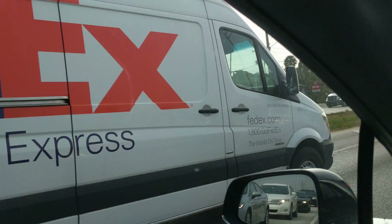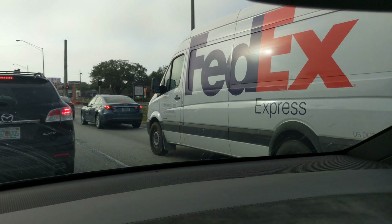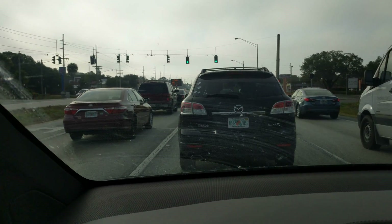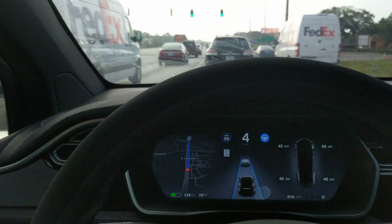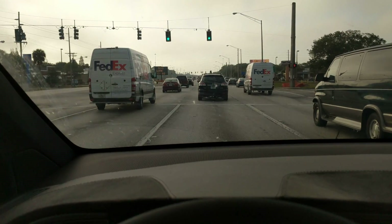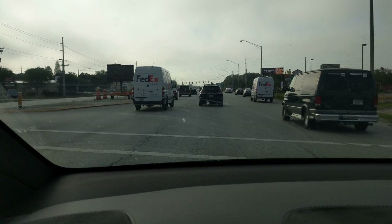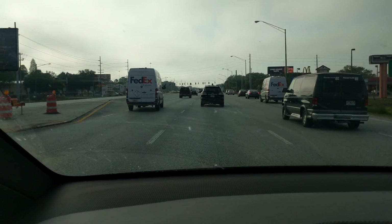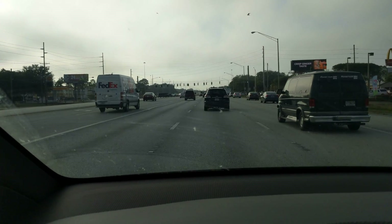That was a nice little traffic cycle. I'm surrounded by FedEx vans on both sides. Green light — we're about to hit the Supercharger. I'm going to have to change lanes. Auto lane change isn't active on secondary roads yet, as you may have seen from my previous videos. I'm going to turn this off in just a second as we approach the Supercharger so I can change lanes on my own.